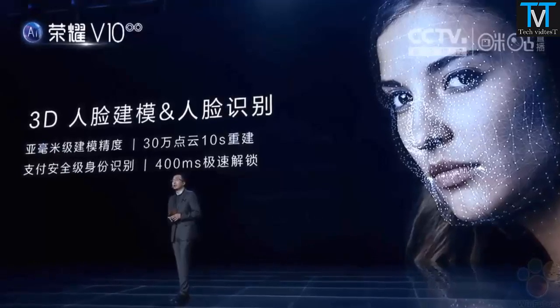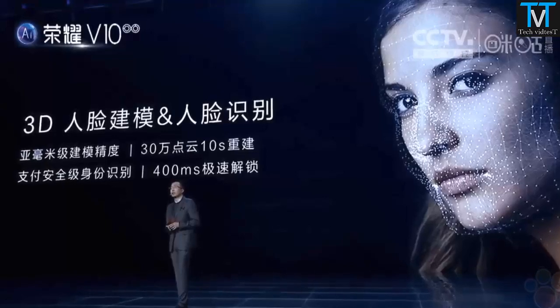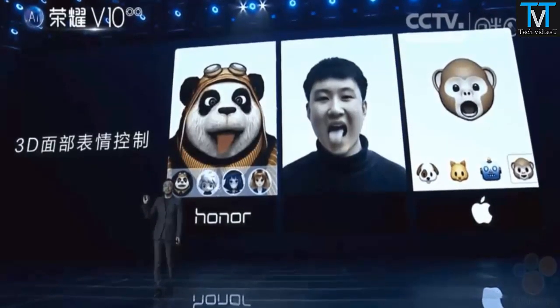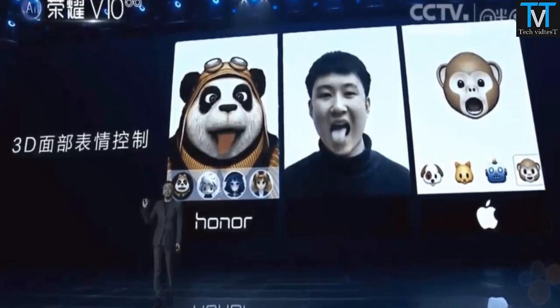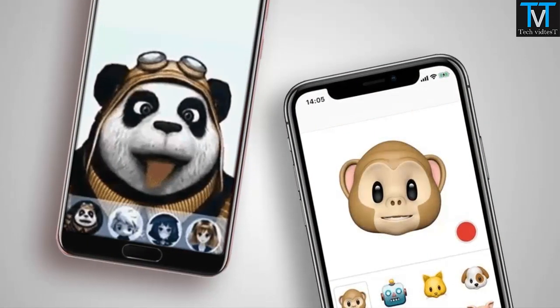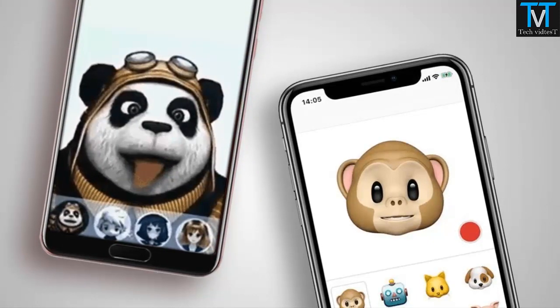Although a fingerprint sensor is still on board and mounted up front. But that's not where Honor stopped. Honor also packed its own version of Apple's Animojis into the Honor V10. The characters present here aren't the same by any means — one highlight is literally a panda dressed like a pilot.